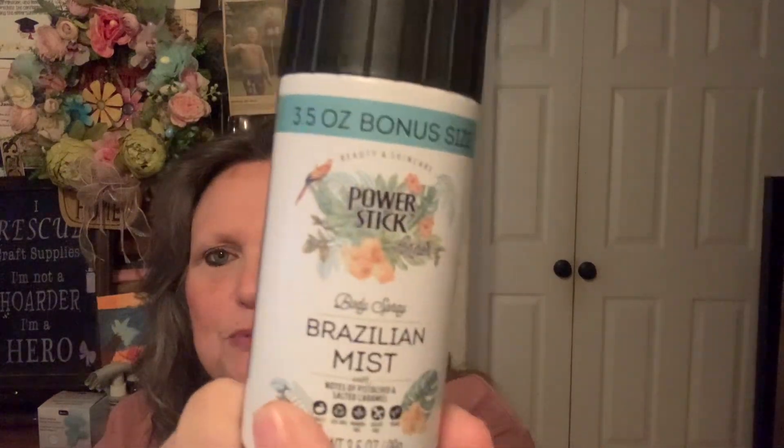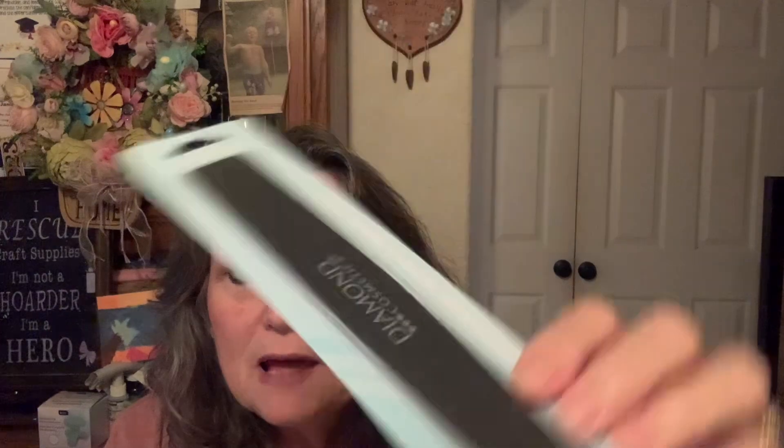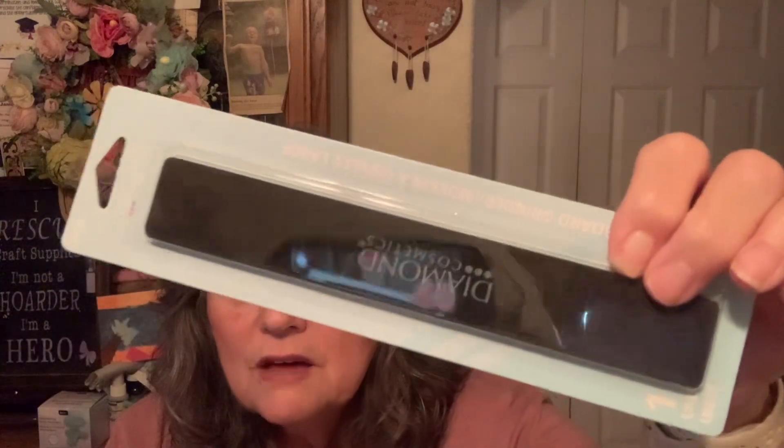I did find this — this is the dupe they were finding a while back. It's the Brazilian mist, the Power Stick. I did spray it when I got home because I wanted to see — it doesn't last very long and I'm not a fan of the smell, so I guess I'll just pass that along. I did get an emery board — a file. This one is by Diamond, and I have used their products before and I do like them.